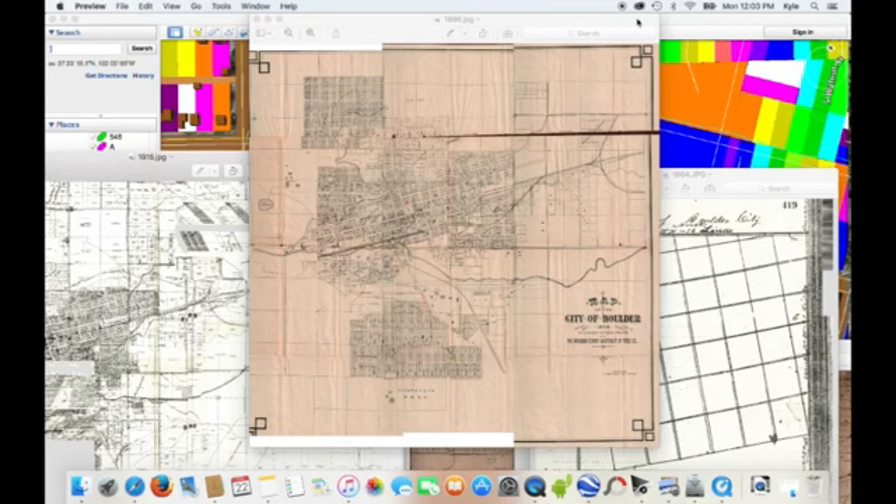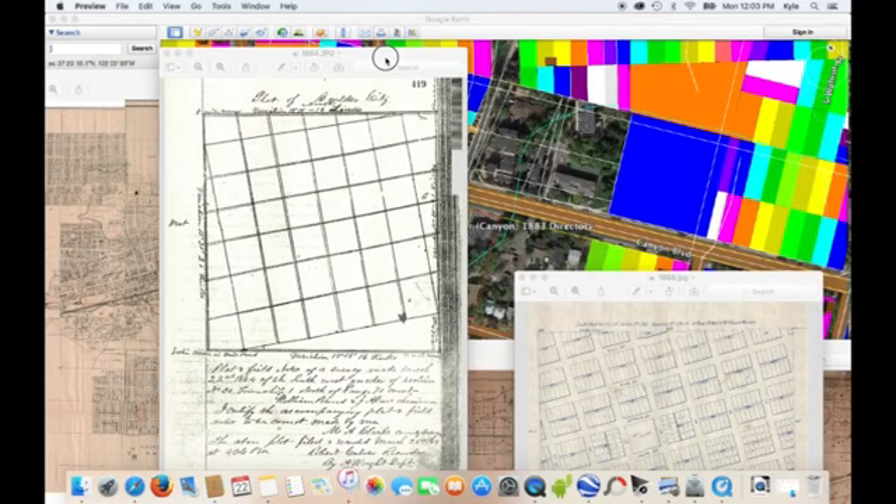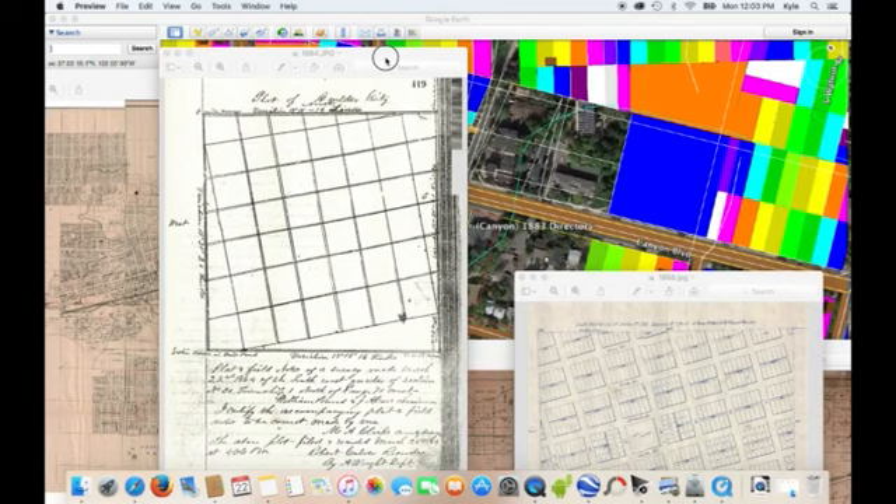You can click it and see it grow. So we have 1864, which was just the grid of 12 blocks — six blocks by six blocks.